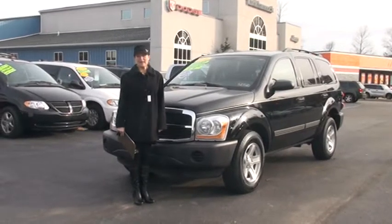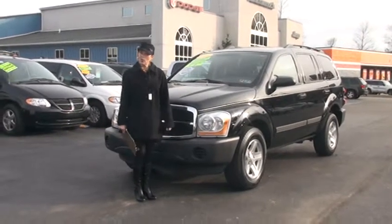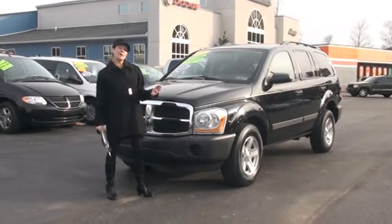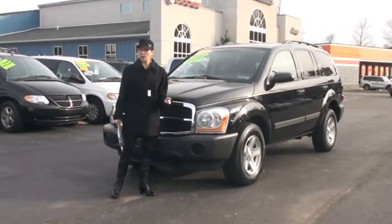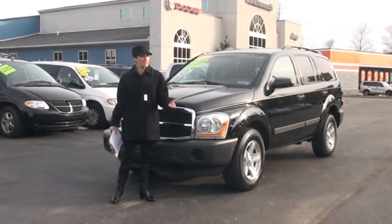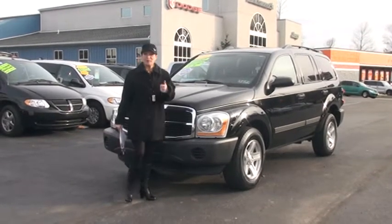Hi, welcome to Tyncanic Automart. My name is Linda and it's my pleasure to show you around this 2006 Dodge Durango today. Before we get started, I want to let you know it's a one-owner, it's Carfax certified, and at the end of the video I'd like to tell you what Carfax does when they certify a vehicle.